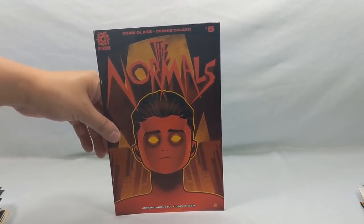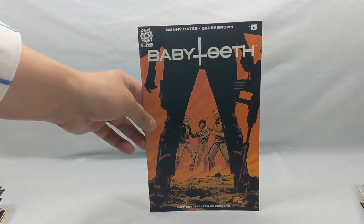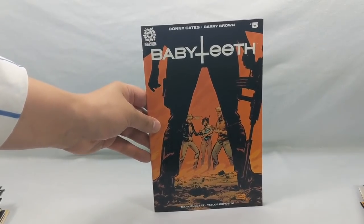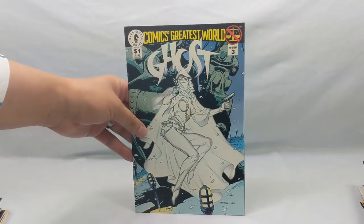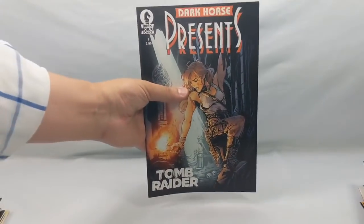Baby Teeth number five — I love Baby Teeth. If you've been watching my reviews you know how much I enjoy this book. I don't believe I have this cover so I grabbed it. Animosity Evolution number one. The World's Greatest Ghost week three. Dark Horse Presents Tomb Raider number one.